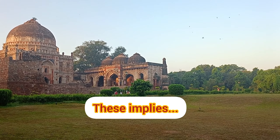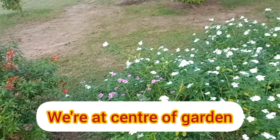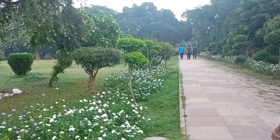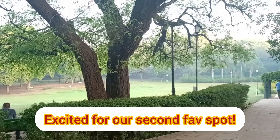You can see the tombs around, and we have reached the heart, the center of this Lodi Garden, decorated with plenty of flowers. You can see here our second favorite spot, which is this open running field.